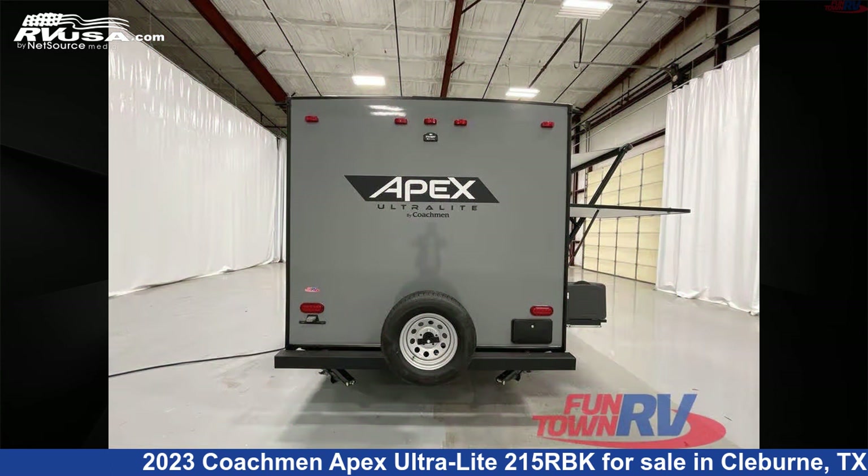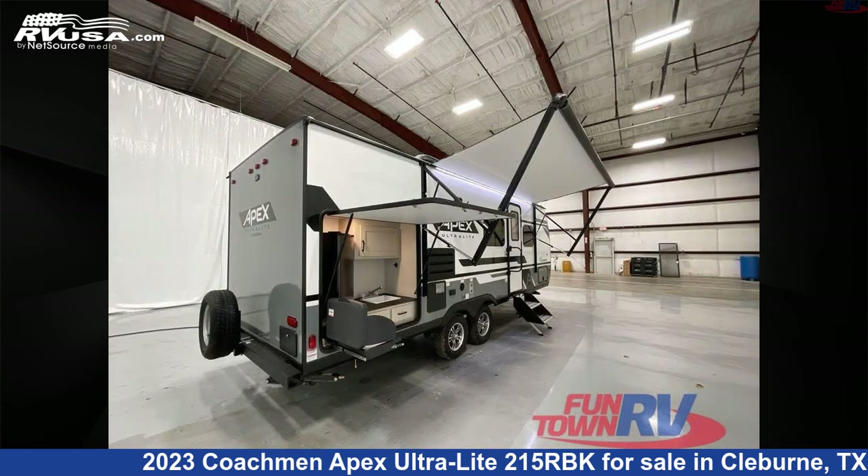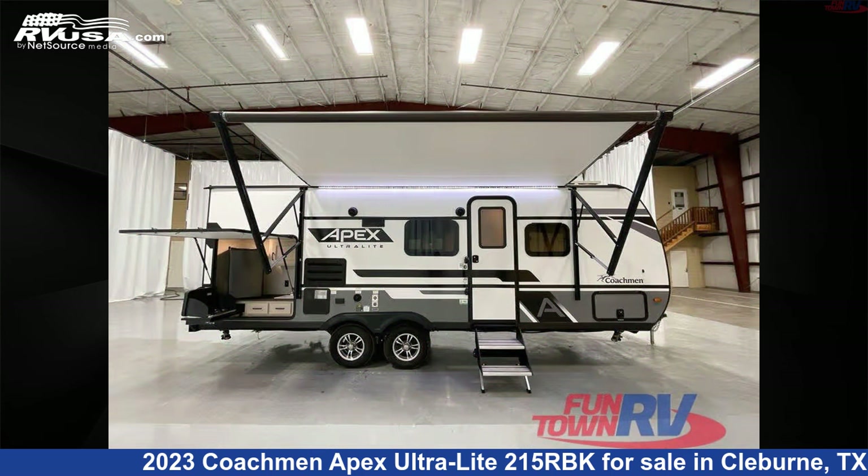This new Coachman is 25 feet 0 inches in length and features an earth interior, sleeps 4, slide out, and 50 gallons fresh water capacity.